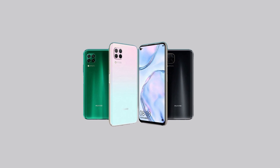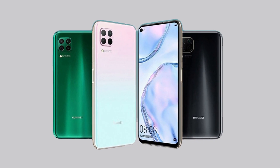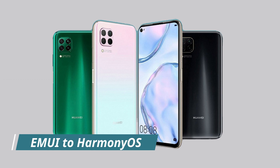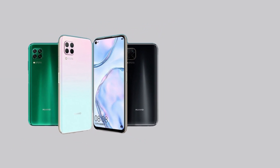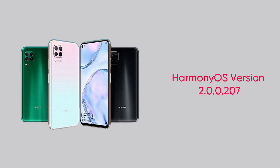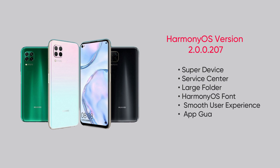Aside from this, Huawei rolled out the first HarmonyOS beta update for the Nova 8 SE smartphone, which upgrades the phone from EMUI to HarmonyOS and installs a set of new features not available before. This update for Nova 8 SE brings new additions including super device, service center, large folder, HarmonyOS font, smooth user experience, and better privacy.